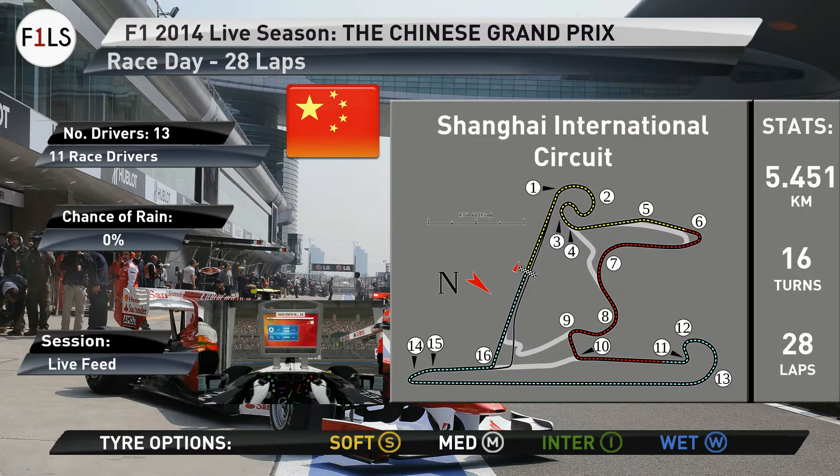It's race day here in Shanghai, with 11 drivers today lining up on the grid on this sunny afternoon. It's round four of F1 Live Season 2014. We started out in Australia and ever since it's been Williams leading. Will China bring a turnaround? With the race forecasted at 0% chance of rain, it's up to the team strategy and the drivers' pace to bring points home here today. The cars are about to complete their warm-up laps, so it's time to move over to the commentary box for this week's race coverage.